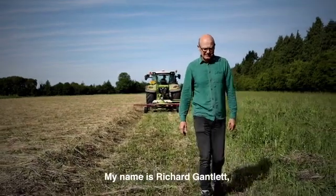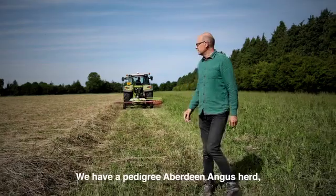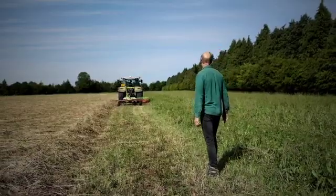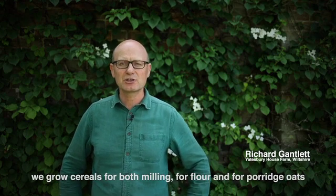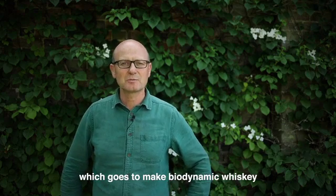My name is Richard Gantlett. I farm in Wiltshire at Yatesbury. We have a pedigree Aberdeen Angus herd. We grow cereals for both milling for flour and for porridge oats, and we also grow cereals for malting, which goes to make biodynamic whisky.